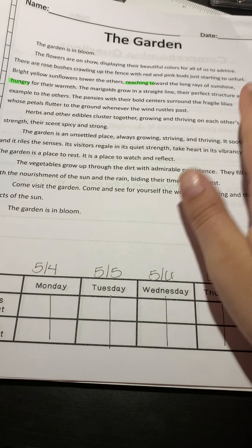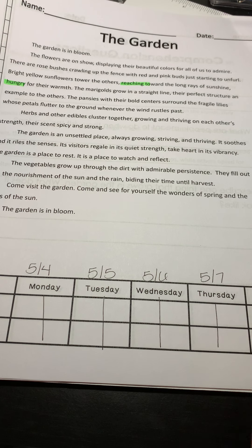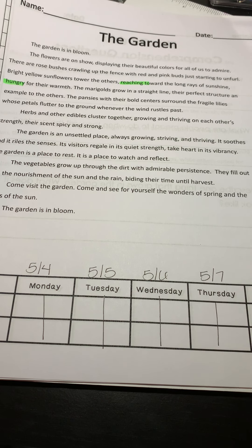All right guys, so this is your reading fluency for the week. You have your dates, we read the questions, we read the reading. Don't forget — we're not just doing this today, but we do it every day of the week. Have a great rest of your day.